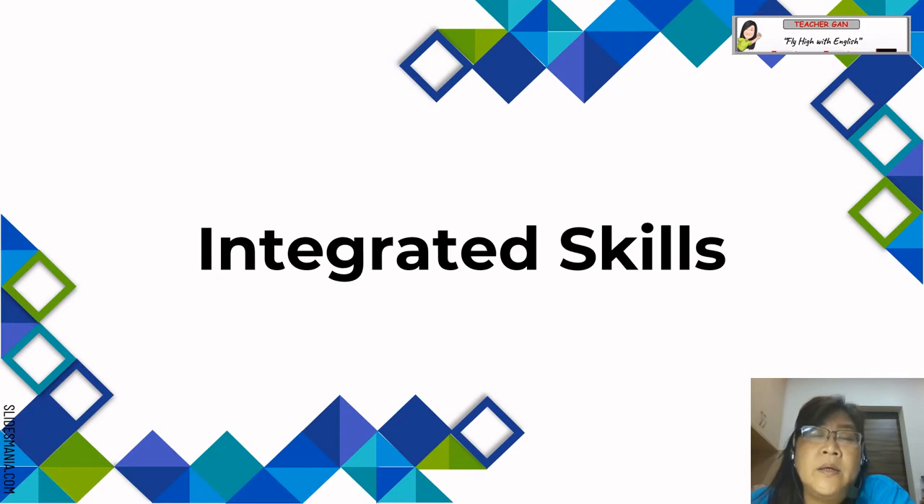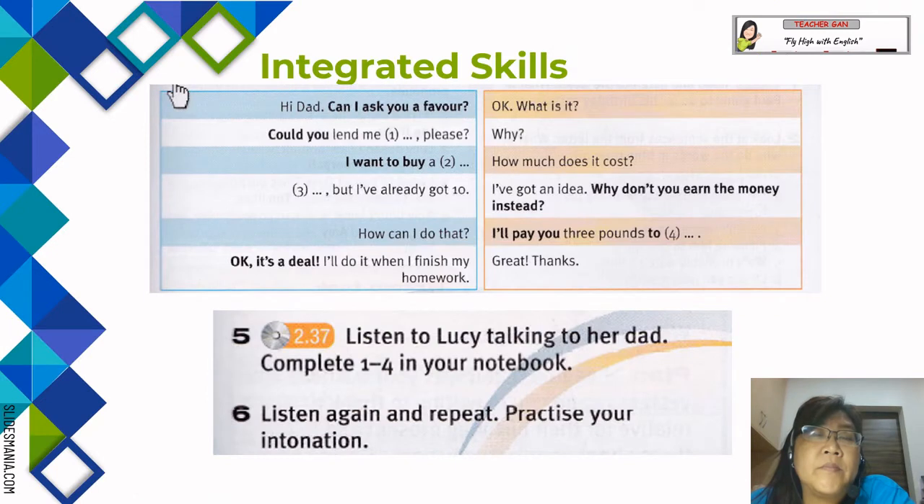Now we are doing the integrated skills lesson. Pupils are going to listen to Lucy talking to her dad, and then they have to complete Task 1 to Task 4 in their notebooks. They are going to listen and repeat, practising their intonation. The dialogue is written and then they listen to the audio.